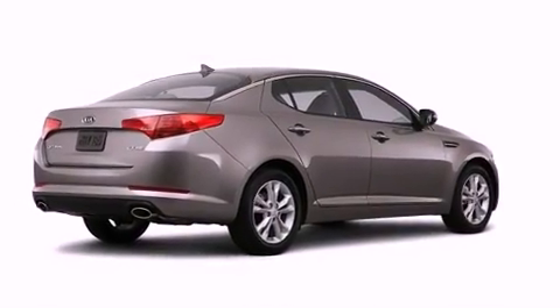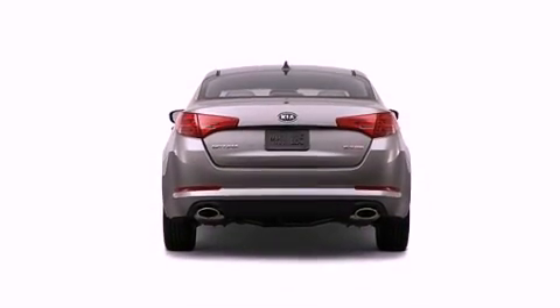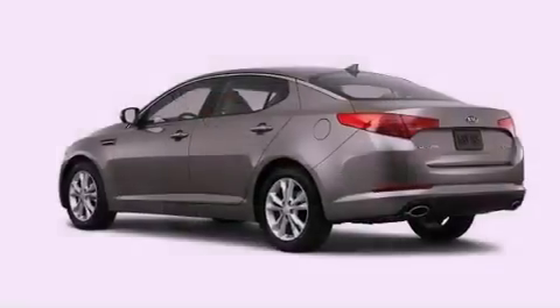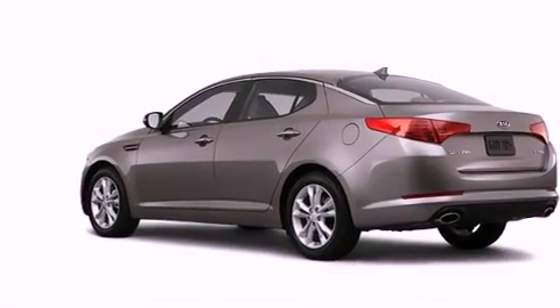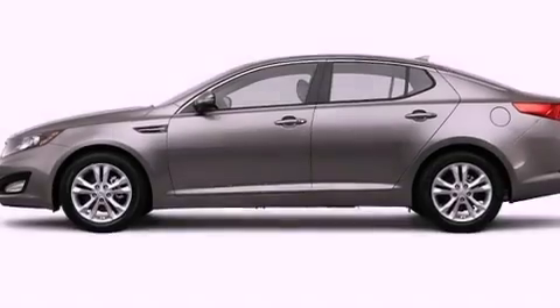The following features are also included: memory settings for the seat's positions so you can recall your favorite alignment with the push of one button, air conditioning with automatic climate control, cruise control, a CD player, and a passenger side vanity mirror.